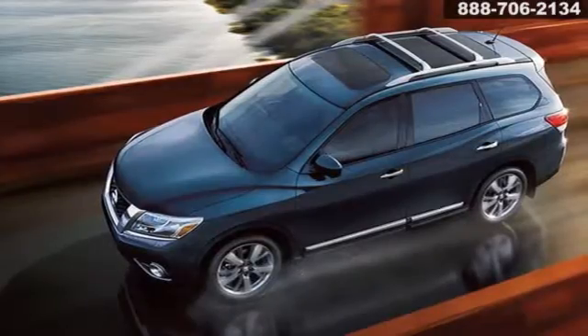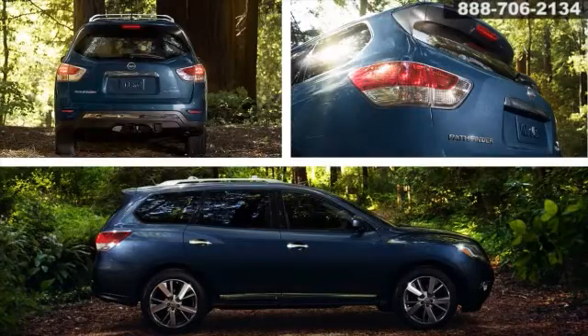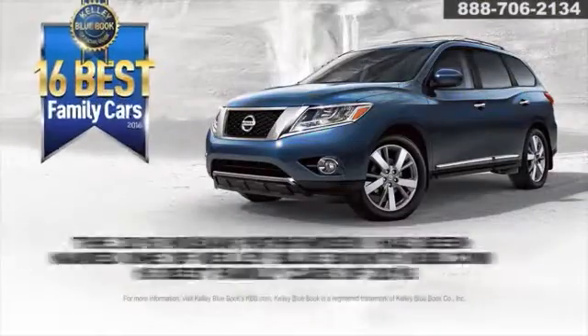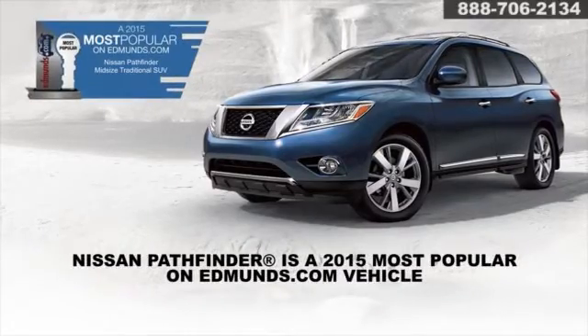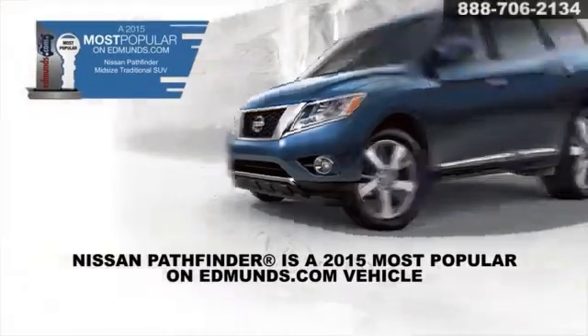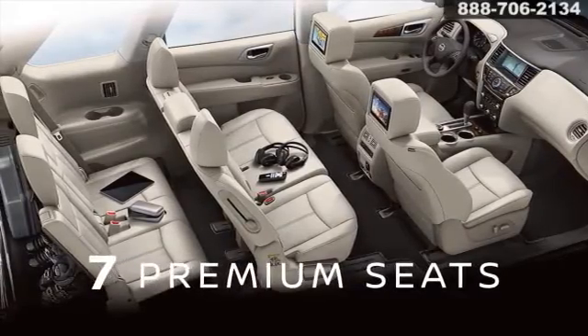There's a whole world out there and you've set your sights on somewhere new. This 2016 Nissan Pathfinder will get you there along with your entire family and their gear. This one's rated a top safety pick and Edmunds named it the most popular mid-sized traditional SUV in 2015. So stretch out and enjoy best-in-class passenger space and get ready for tons of fun.